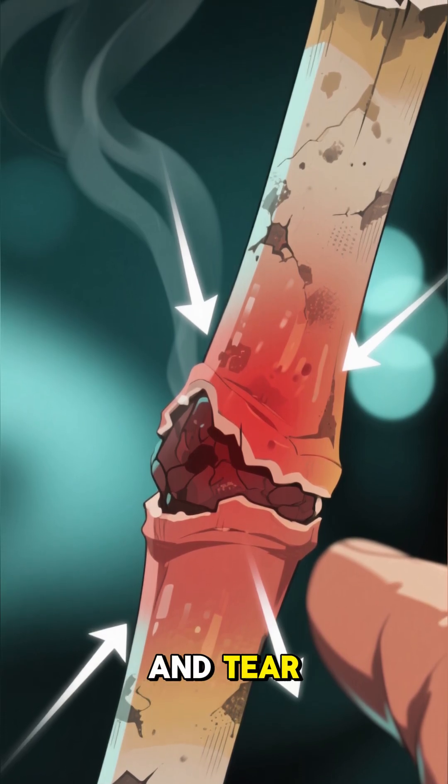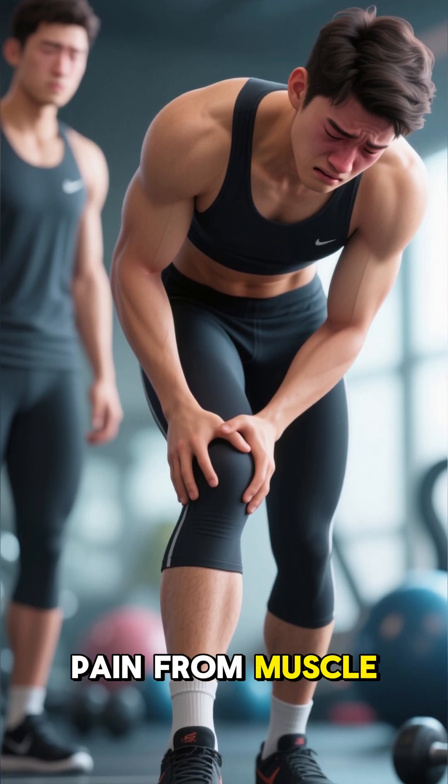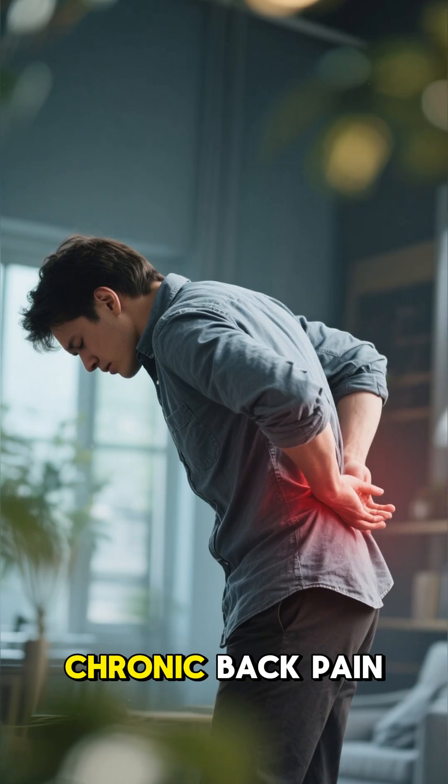What's it used for? Osteoarthritis — joint wear and tear. Mild to moderate pain from muscle or joint injuries. Chronic back pain.